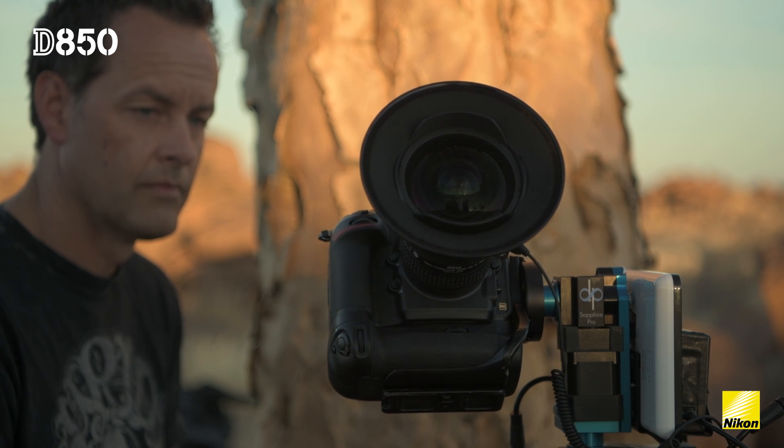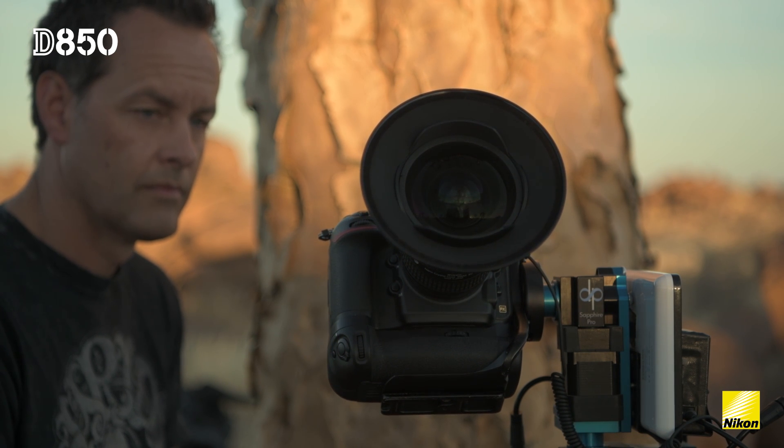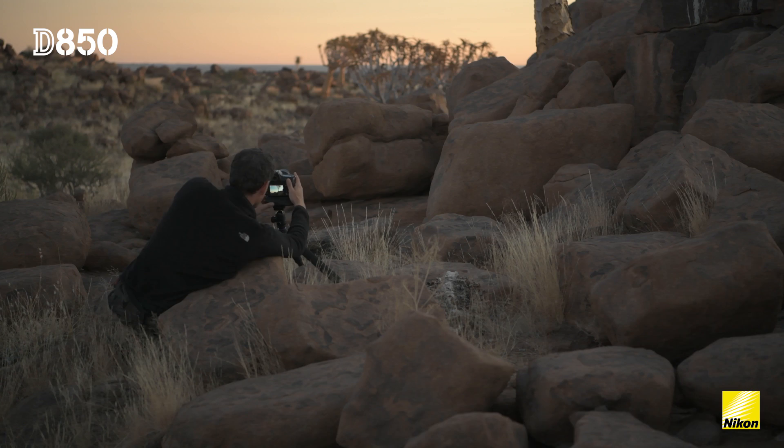Most of the time when I'm doing time-lapse I'll use the interval timer, so that will generate a whole lot of very large files that I will later have to put together to turn into an 8K time-lapse.